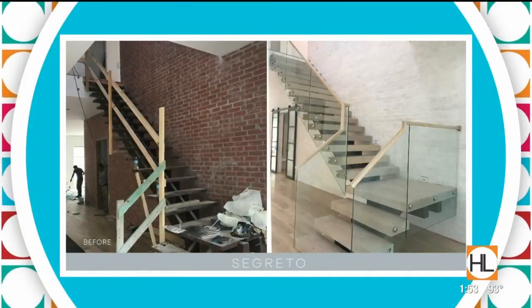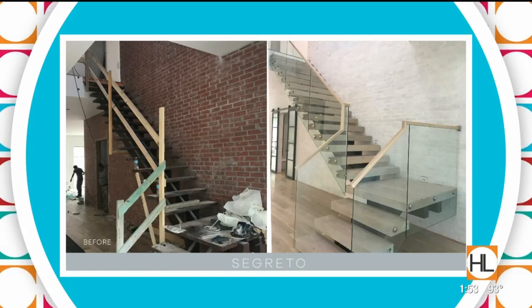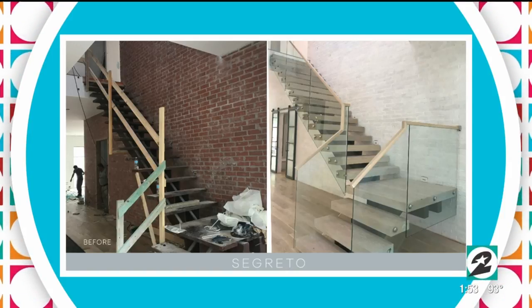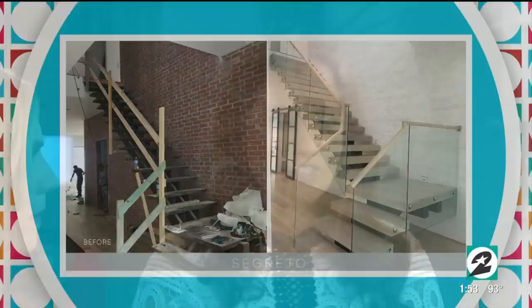Slurry is something I would hire a professional for because of the number of steps and the drying process. Look what a dramatic difference that is before and after. Especially to give it a little bit more contemporary feel — it softens the brick, makes it look a little bit more pillowed. It's just a clean, really beautiful look.